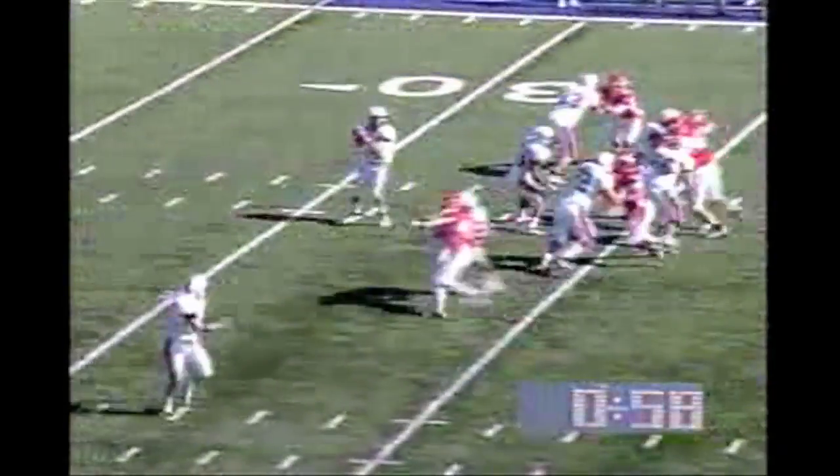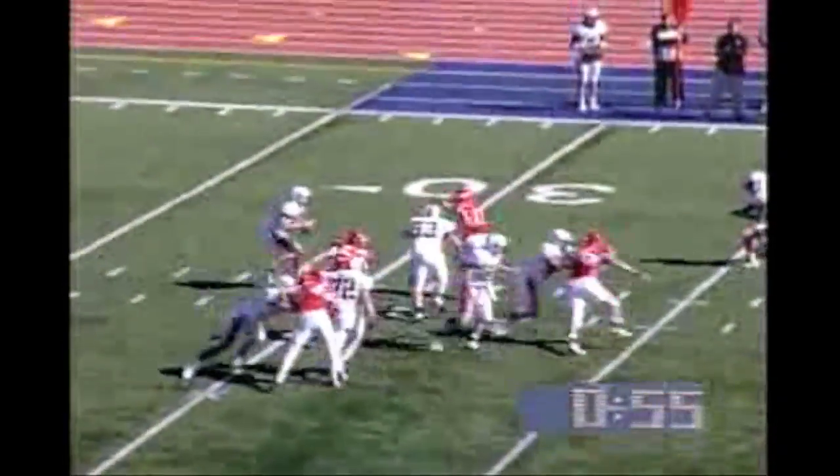Not untouched like his previous TD run. And the shotgun — he looks for the screen, nothing there. Now scrambling, in trouble, and he's down. Devin Langhorst got another one — his sixth of the year and the Flyers' fourth sack as a team today.